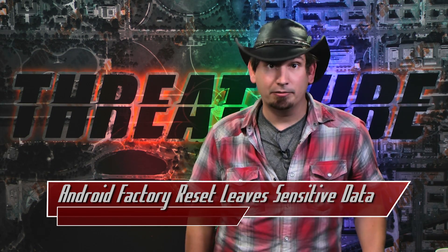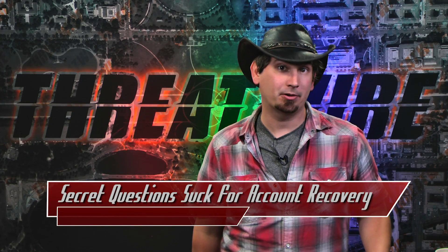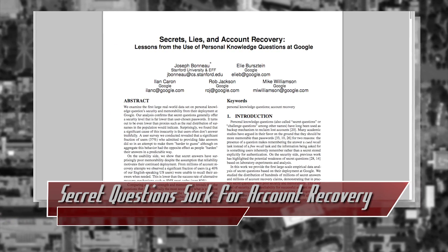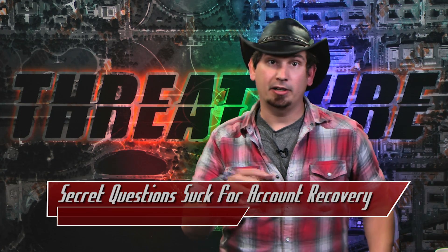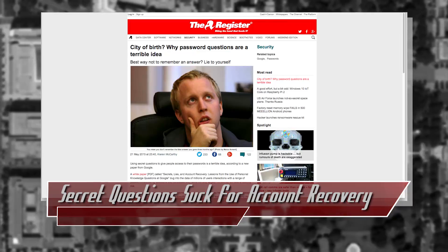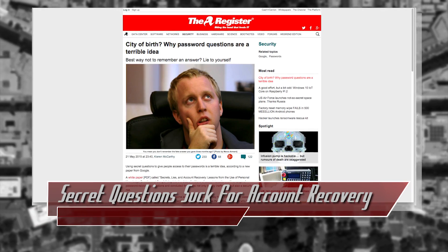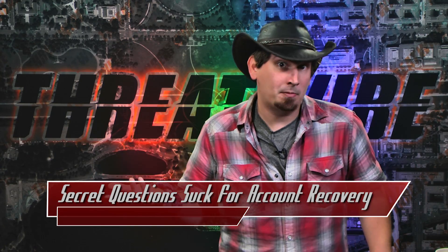And now for some more sweet research — a team over at Google published a paper titled 'Secrets, Lies, and Account Recovery: Lessons from the Use of Personal Knowledge Questions at Google.' What's been found is that when it comes to recovering a user's account, secret questions kind of suck. Either the user tries to make the secret question more secure by falsifying the answer — like saying my father's middle name is Pac-Man.